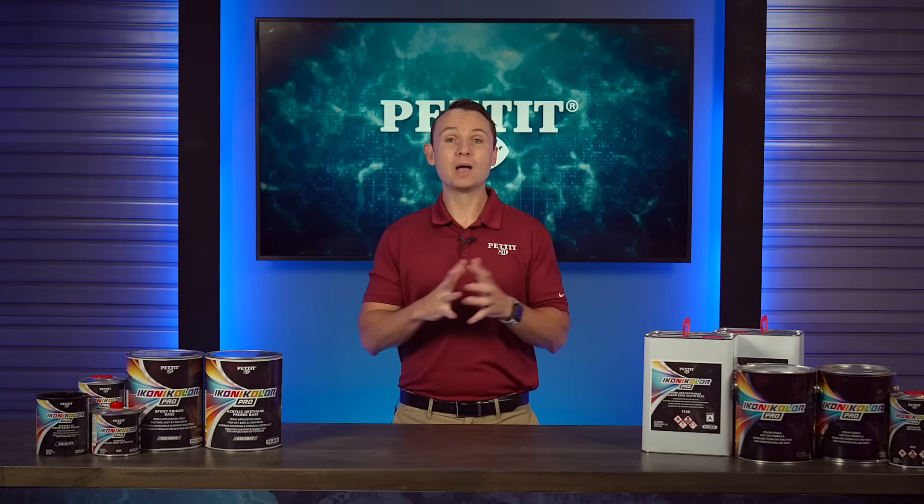Pettit has done all the hard work, so you don't have to. There may be endless options in your business for topside paint, but the choice is simple. Choose Iconicolor Pro.